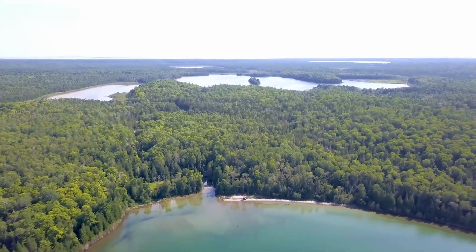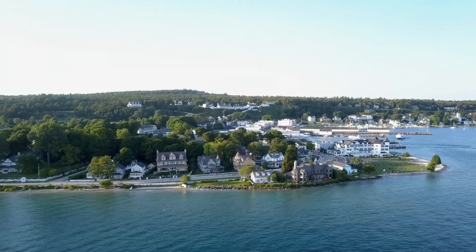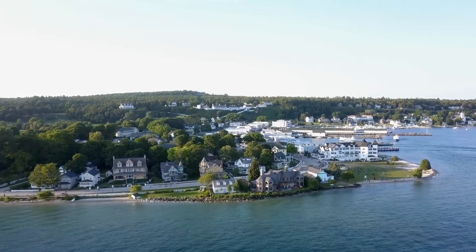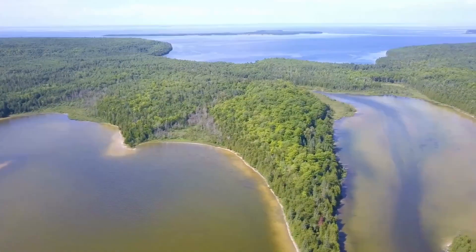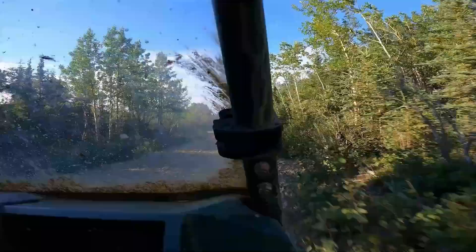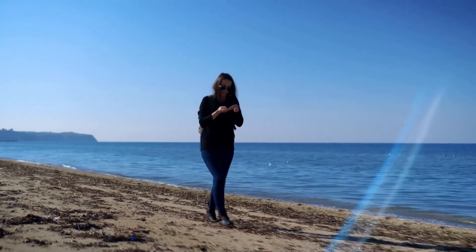The easternmost point in the Upper Peninsula and the second largest island in Michigan is Drummond Island. After being forced to abandon the fort on Mackinac Island, the British established a fort on Drummond in 1815 and occupied it until 1828, when the island was designated as part of the U.S. Today, hundreds of thousands of visitors come to the island for off-roading, kayaking, bird watching, and rock hounding. Let's take a look at the unique geology and recreational opportunities on Drummond Island.